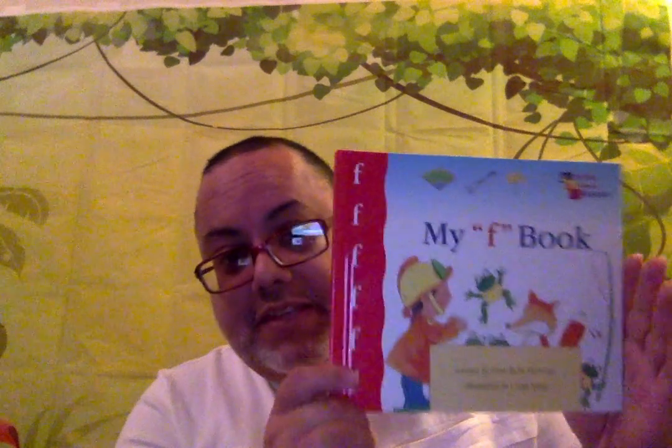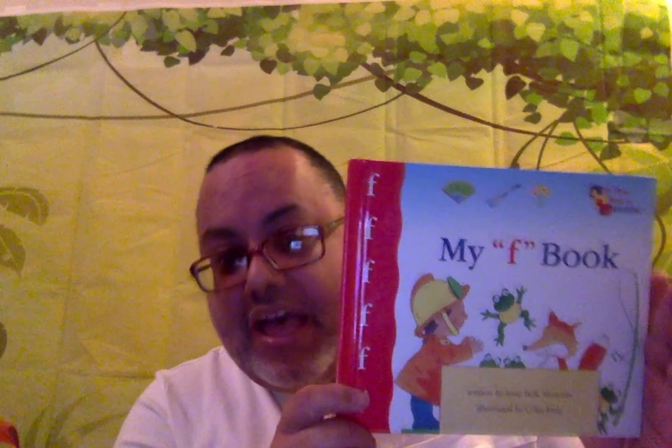We continue with now introducing the letter F with this beautiful book, My F Book, by Jane Belkman-Core. And as you've heard before, everything is focused on one specific letter.